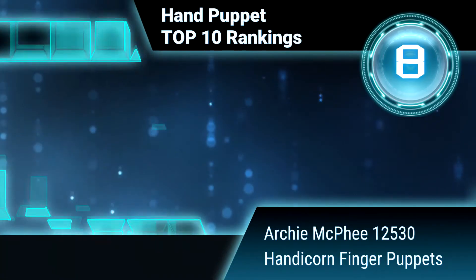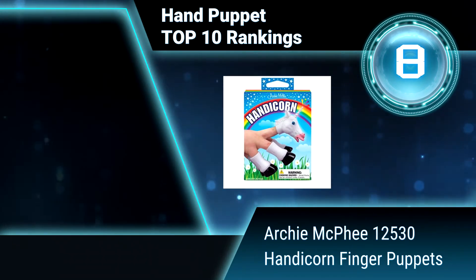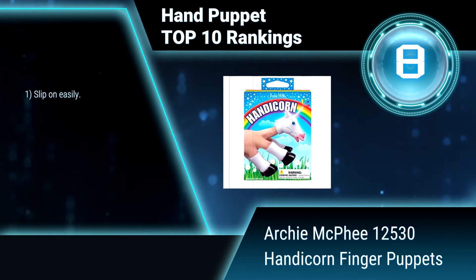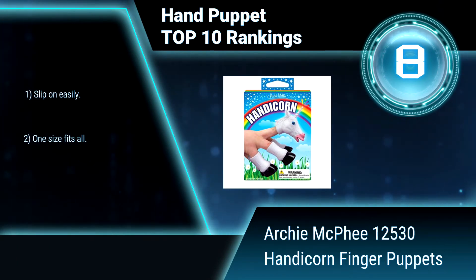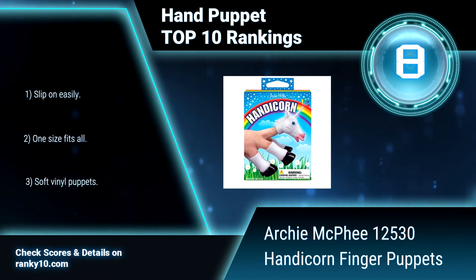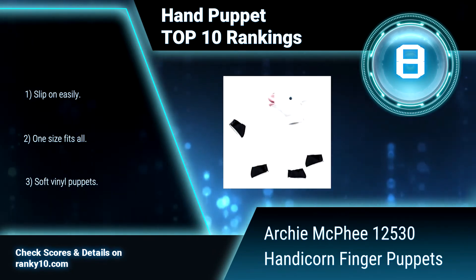Ranking number 8: Archie McPhee 12530, Handicorn Finger Puppets. This set of five finger puppets — four hooves and a unicorn head — takes your humdrum human hand and terrifically transforms it into a unicorn. The hooves are 2 inches (5.1 centimeters) and the head is 2.5 inches (6.4 centimeters). Slip on easily, one size fits all.